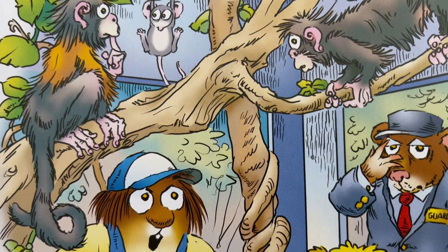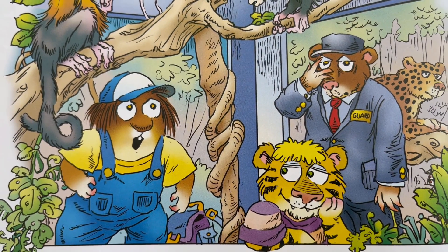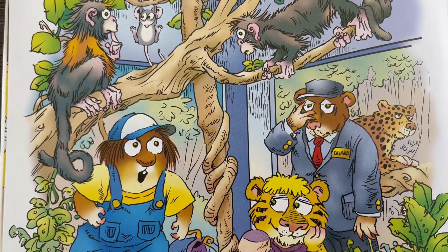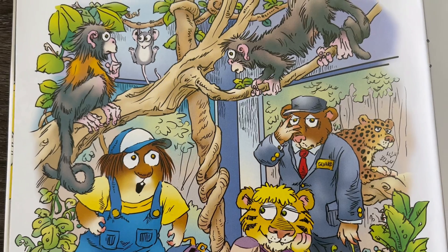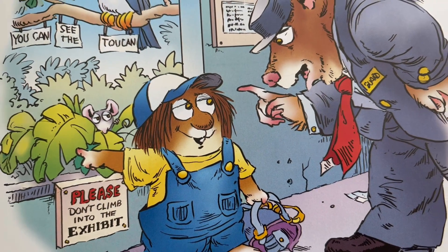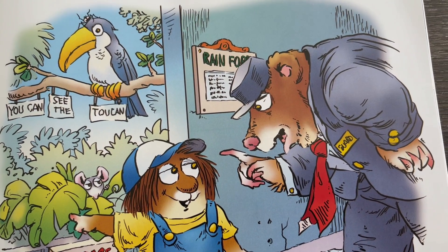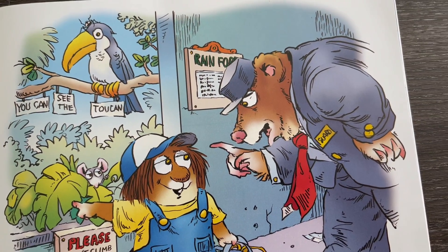Next, we went to the rainforest. There were lots of trees with monkeys in them. "Ooh, ooh," I said to the monkeys. A guard came running over to see the monkeys, too. So I asked him about the dinosaurs. I found out that the exhibit was closed because a Triceratops bone was missing.